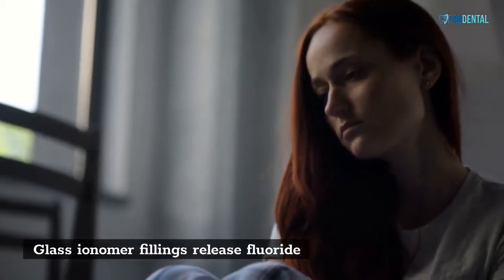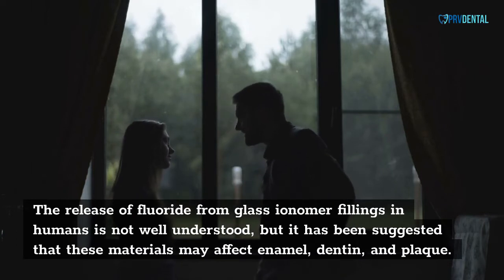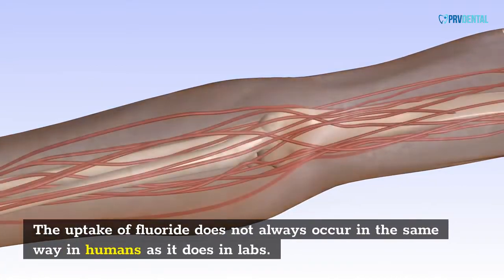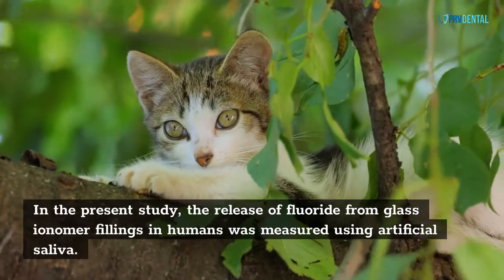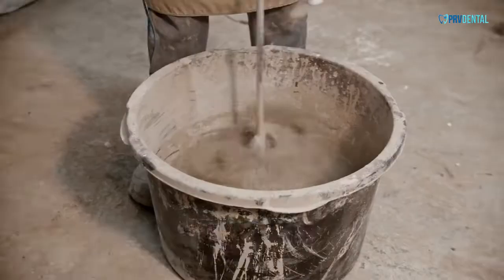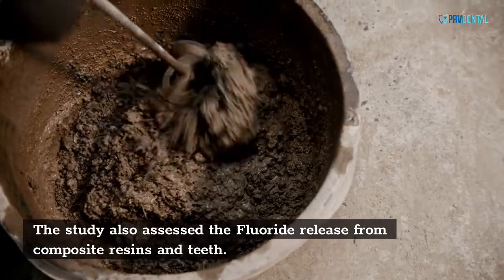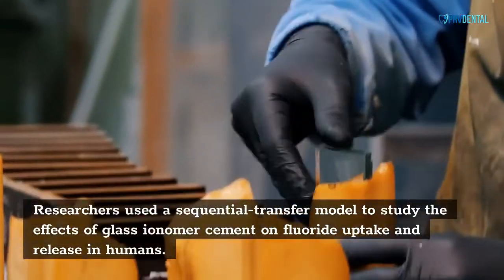Glass ionomer fillings release fluoride. The release of fluoride from glass ionomer fillings in humans is not well understood, but it has been suggested that these materials may affect enamel, dentin, and plaque. The uptake of fluoride does not always occur the same way in humans as it does in labs. In the present study, the release of fluoride from glass ionomer fillings in humans was measured using artificial saliva. Fluoride-releasing materials include glass ionomer cement, base, and liner. Researchers also assessed the fluoride release from composite resins and teeth using a sequential transfer model.